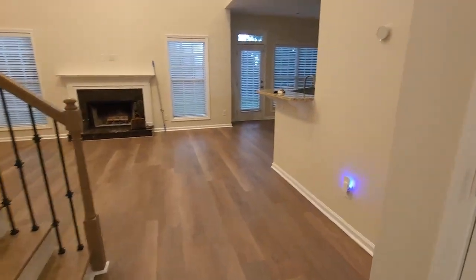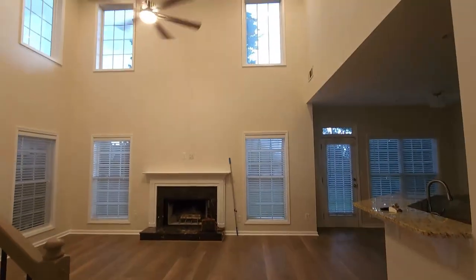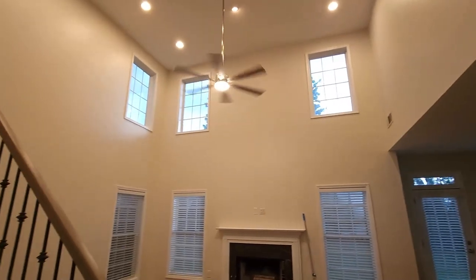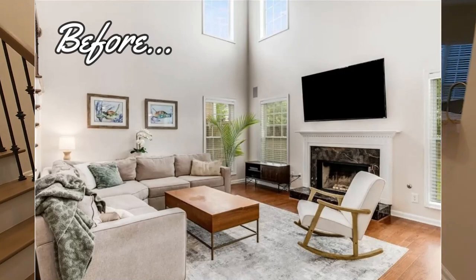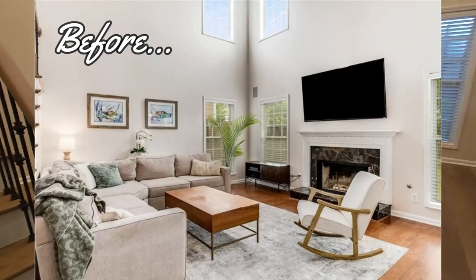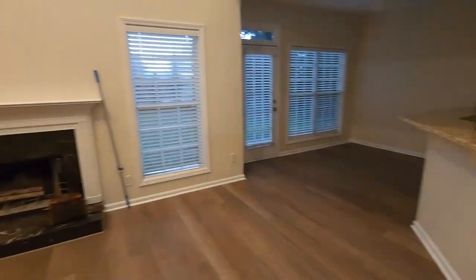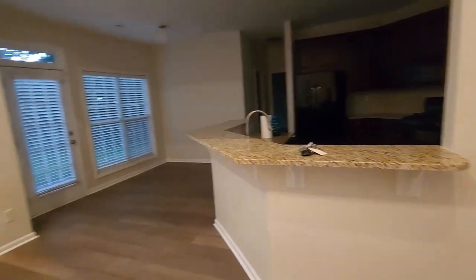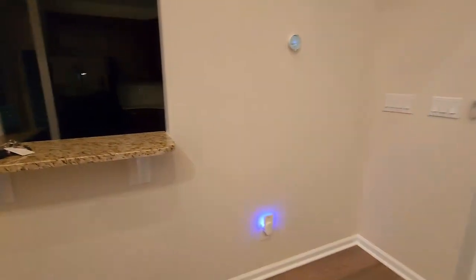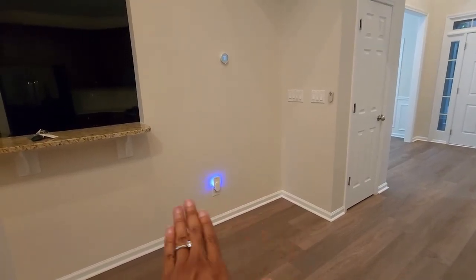As you continue forward, this is the living room, which is one of the things that sold me on this house. I absolutely love the high windows. It's about to storm, but I just love this open floor plan — I could be in here cooking and minding everybody else's business.